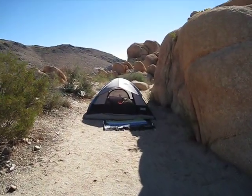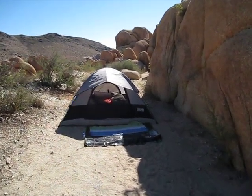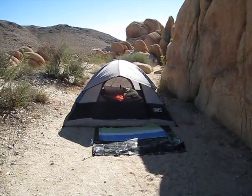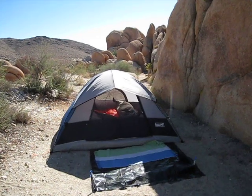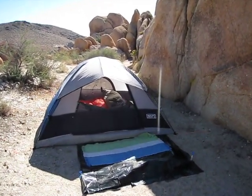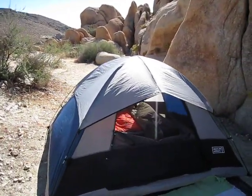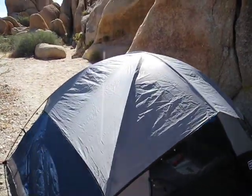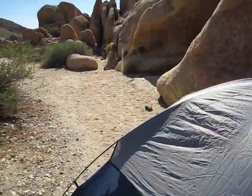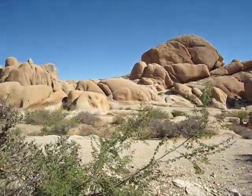Here's my tent. The coyotes went crazy last night, man — it sucked. I was scared; they seemed so close and there seemed like there were so many of them. I didn't like that very much. I kept beeping my car lock and unlock to try to scare them off.